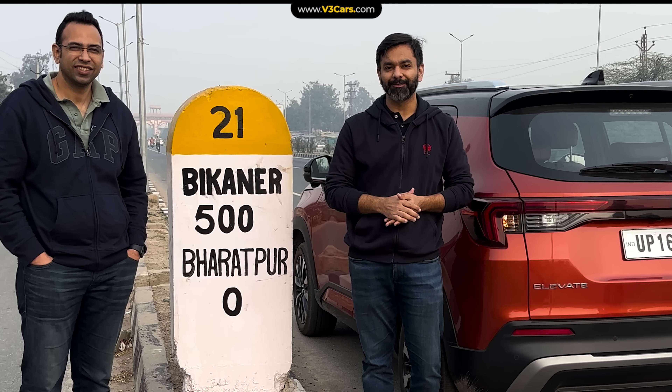Good morning from Bharatpur. It's 9 o'clock, and today we will explore the Bharatpur Bird Sanctuary and Lohagarh Fort. Let's go.